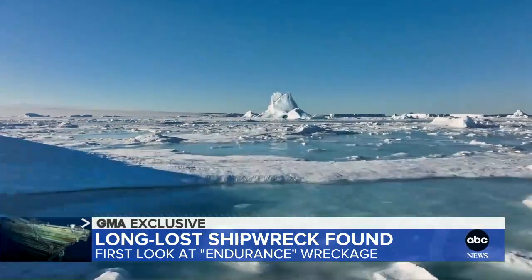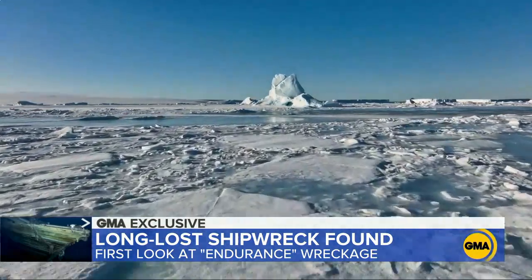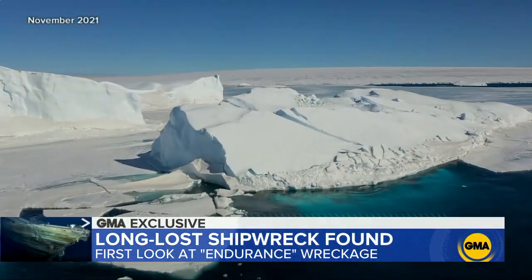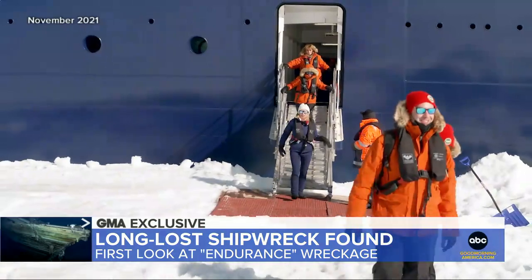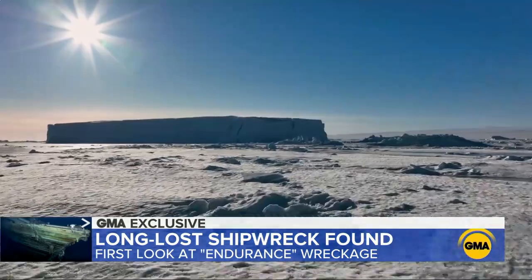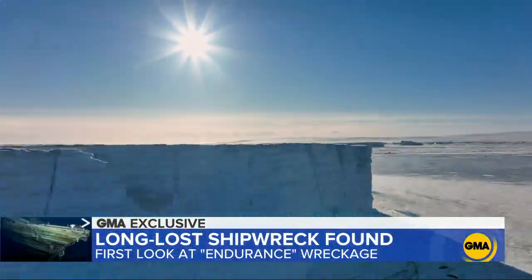Its discovery had been made impossible until now because of the Weddell Sea's harsh waters and thick ice — something Amy saw firsthand when she traveled to the same area last year aboard the National Geographic Endurance, the wreck's namesake ship. Walking on the frozen ocean, the sea ice here — the type of ice the Endurance became trapped in — stretches beyond the horizon.